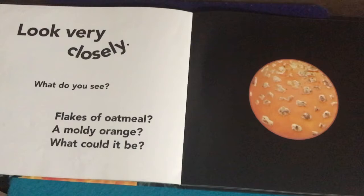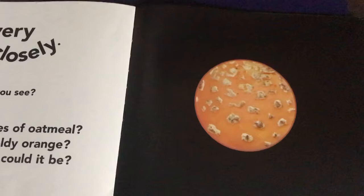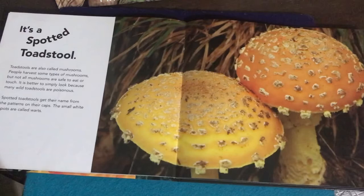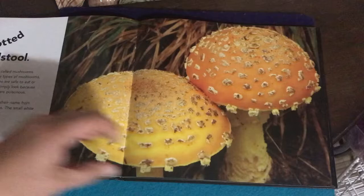Look very closely — what do you see? Flakes of oatmeal? A moldy orange? What could it be? Looking closely... I don't know. It's a spotted toadstool. If you want to know more about toadstools, you can read this little passage.